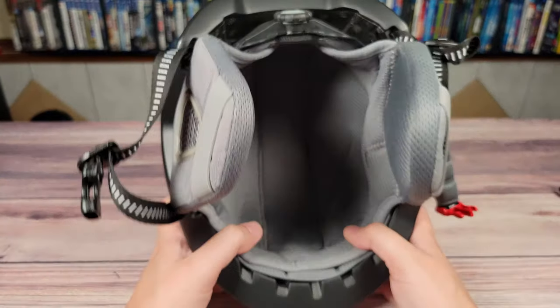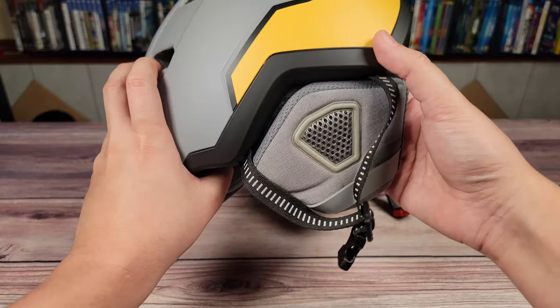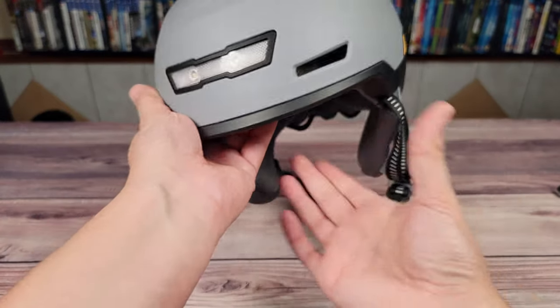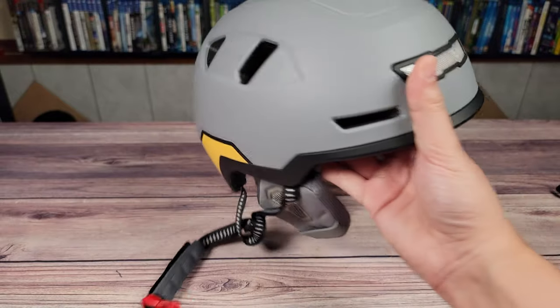They also recently started selling an add-on winter liner attachment. A few days ago it was about 32 degrees here in Chicago, and it definitely helped provide some warmth and keep the wind off my head. Typically I throw a beanie hat under the helmet, but this solves that problem and makes it integrated into the helmet itself.